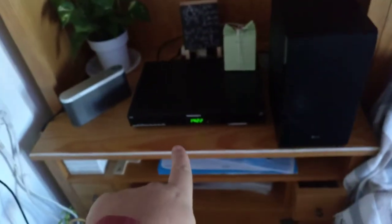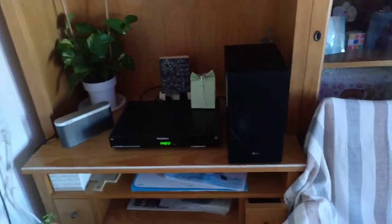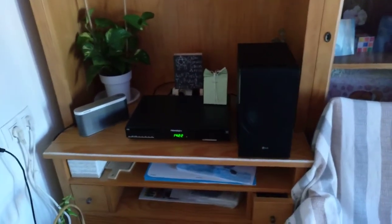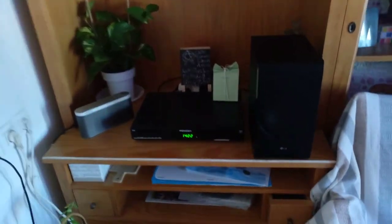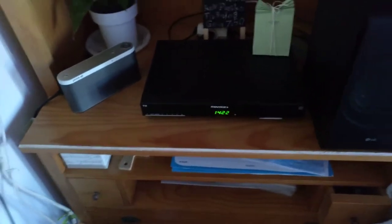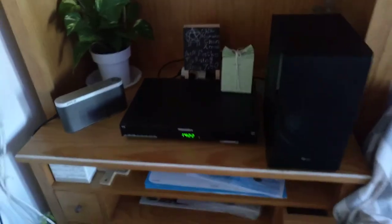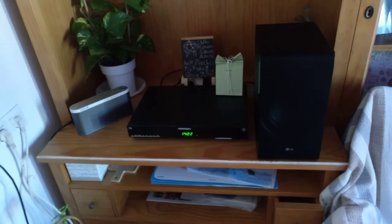It all started with this little satellite TV box here, which I didn't even want in the first place. It's tied into a contract for three months, and the TV we had — which is now upstairs — wouldn't work with the box because it has no buttons on it and there was a problem with the remote.